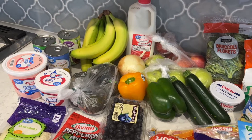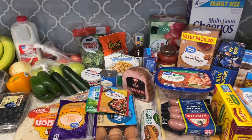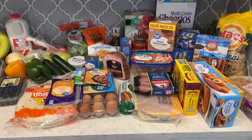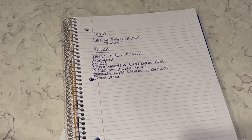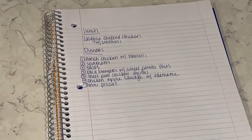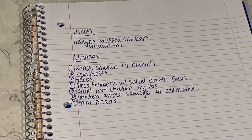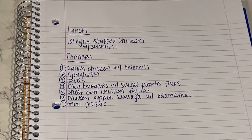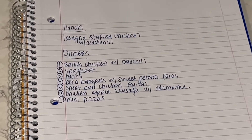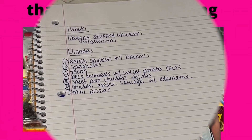I'm going to share the meal plan — I have everything written out for the week. We'll just pick an option each day; nothing has to be on any certain day, but everything's really easy. We're going to do ranch chicken with broccoli for dinner, spaghetti, tacos, Boca burgers with sweet potato fries, sheet pan chicken fajitas, chicken apple sausage with edamame, and mini pizzas that the boys will help make. They just love making their own food.